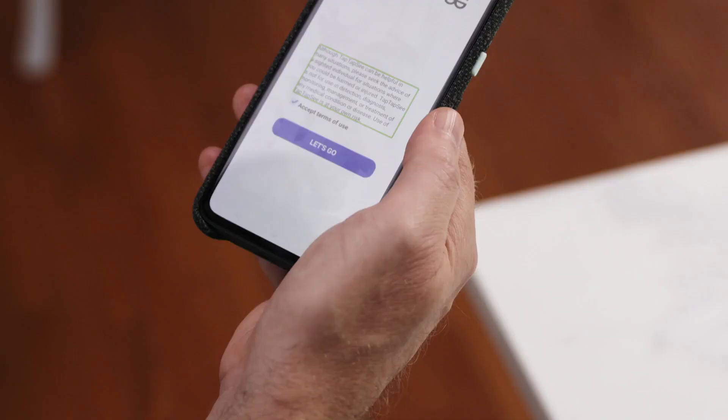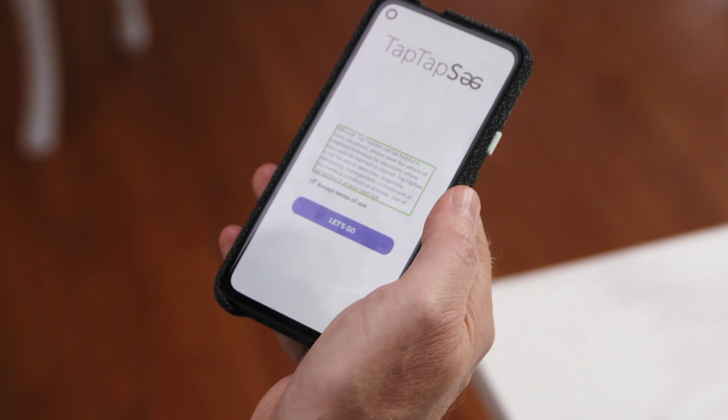There are accessibility apps like TapTapSee and VoiceDream that can help you identify objects and read text, like expiry dates, just by taking a photo.